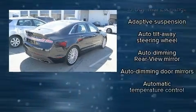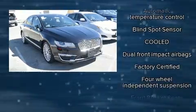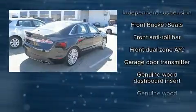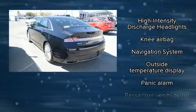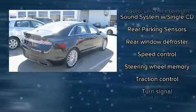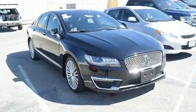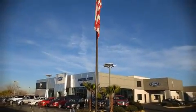Lincoln also prioritized safety and security by including dual front impact airbags with occupant sensing airbag, head curtain airbags, traction control, brake assist, a security system, an emergency communication system, and four-wheel disc brakes with ABS. For added security, Dynamic Stability Control supplements the drivetrain. Stop by our dealership or give us a call for more information.